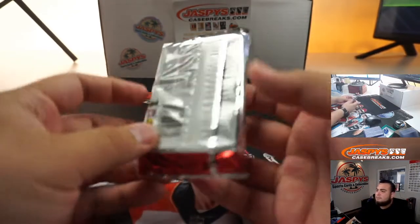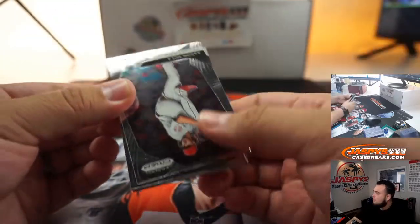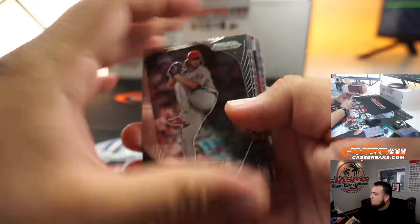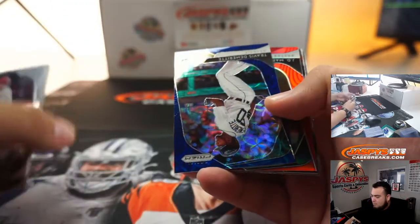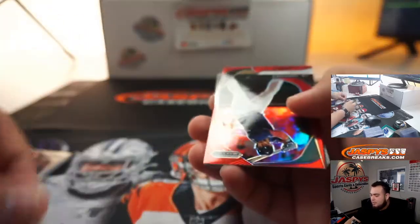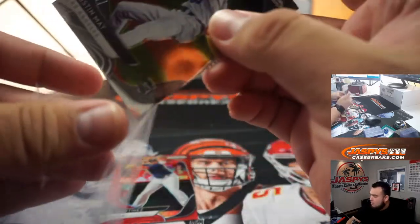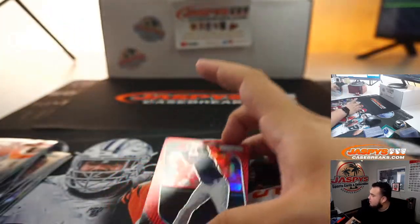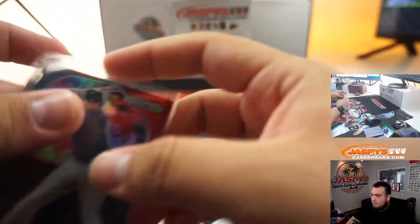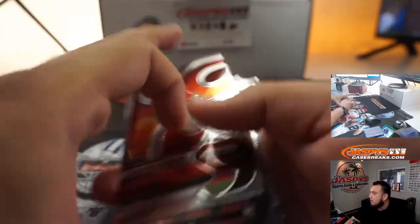All right, here you go. Travis Demer — it's a 35. JD Martinez. A little Dustin May.